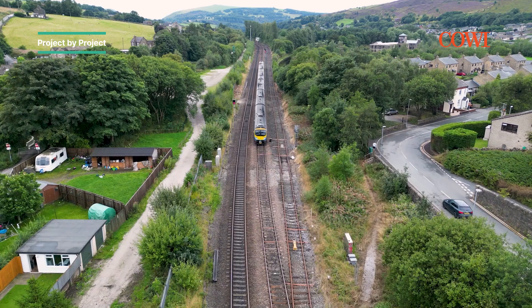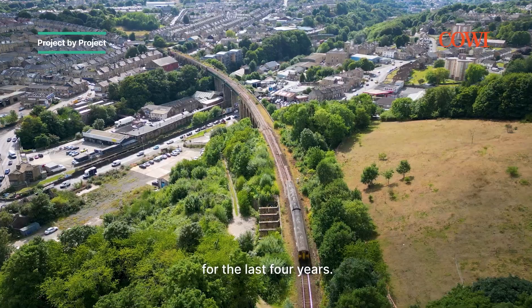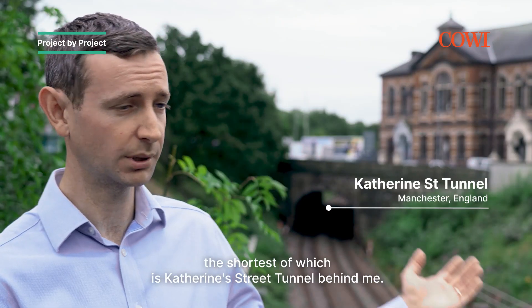Hi, I'm Matt Green. I'm a Principal Engineer at Covey UK. I've been working on the Trans-Pennine Route Upgrade project for the last four years. Key responsibilities on this project are the nine tunnels on the route, the shortest of which is Catherine Street Tunnel behind me.